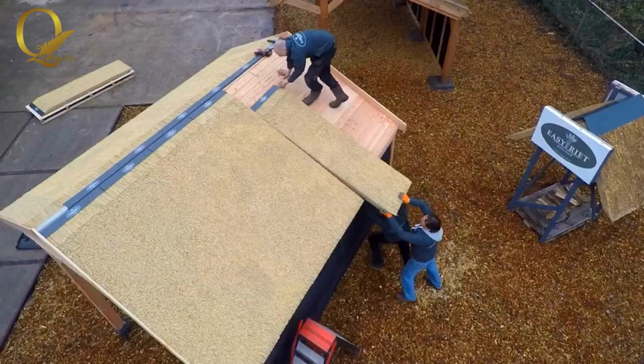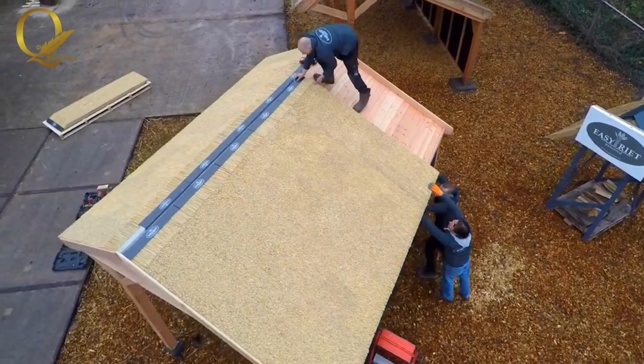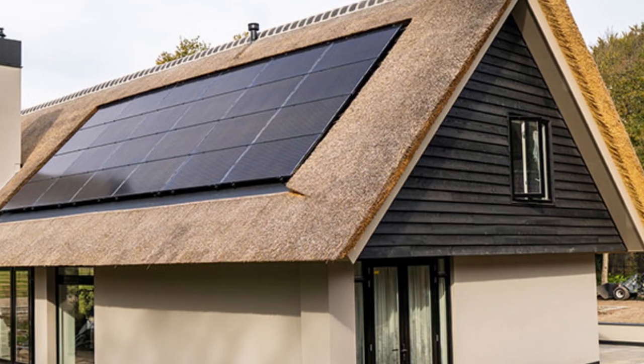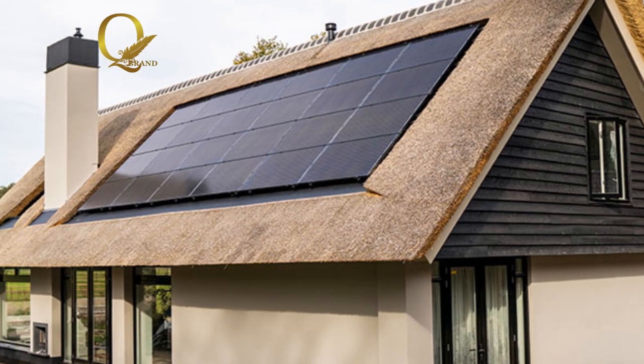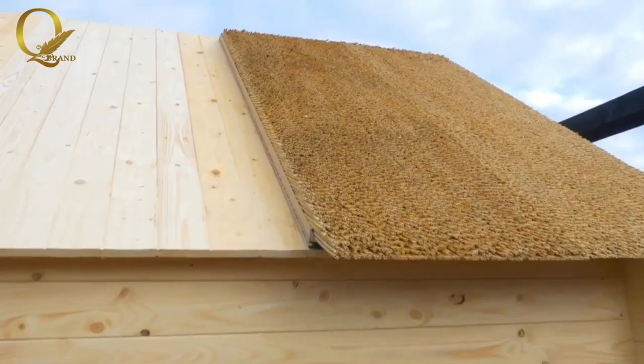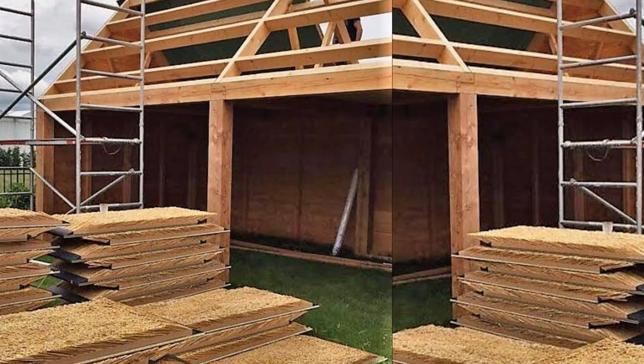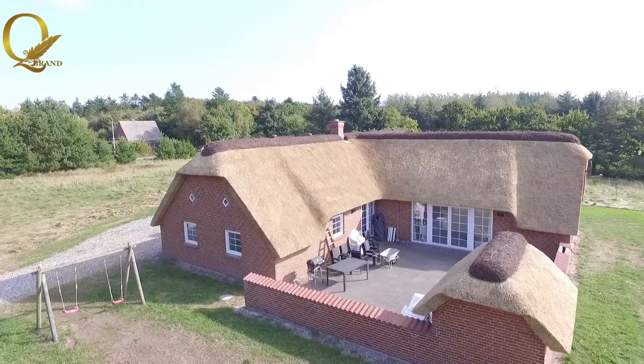You'll be astonished as you witness the transformation of your roof, almost like magic, in a fraction of the time. EasyREIT paves the way for hassle-free roofing, allowing you to enjoy the benefits of a beautiful, durable roof without the headaches of traditional thatch installation. Say yes to efficiency, say yes to convenience, say yes to EasyREIT.